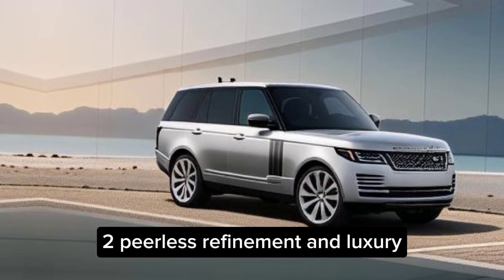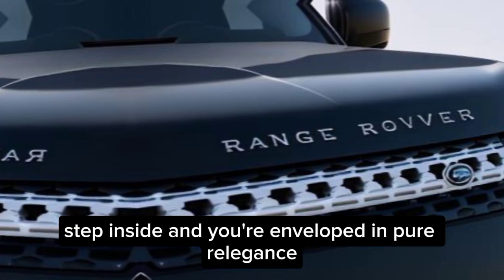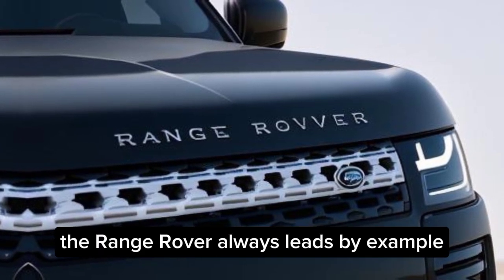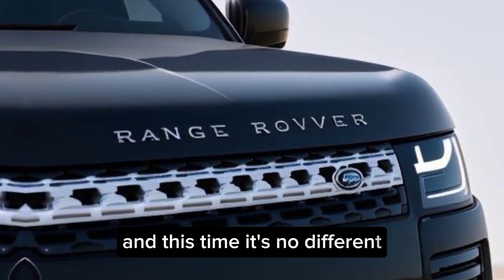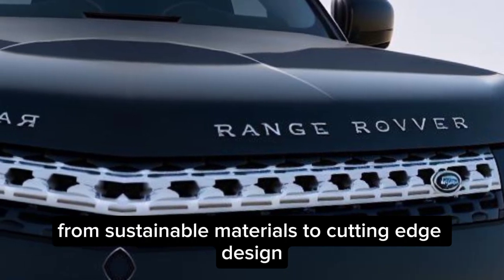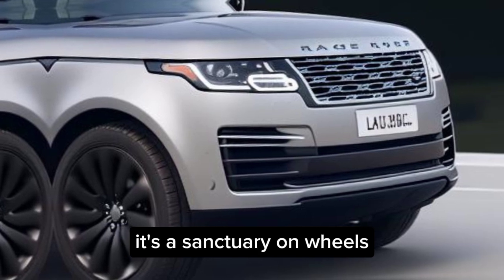Peerless refinement and luxury. Step inside, and you're enveloped in pure elegance. The Range Rover always leads by example, and this time it's no different. From sustainable materials to cutting-edge design, it's a sanctuary on wheels.